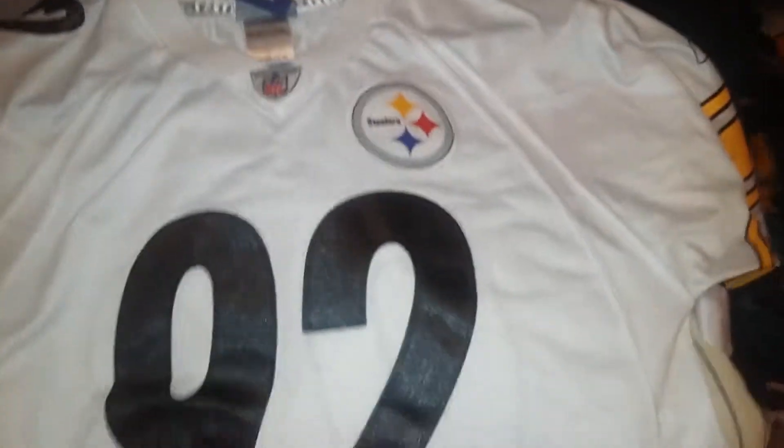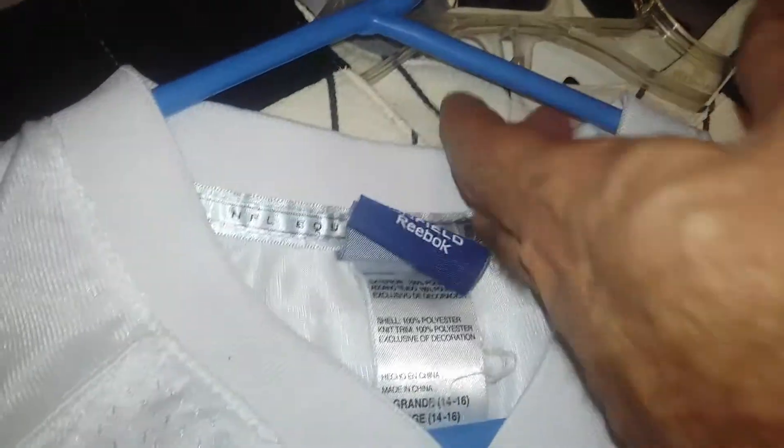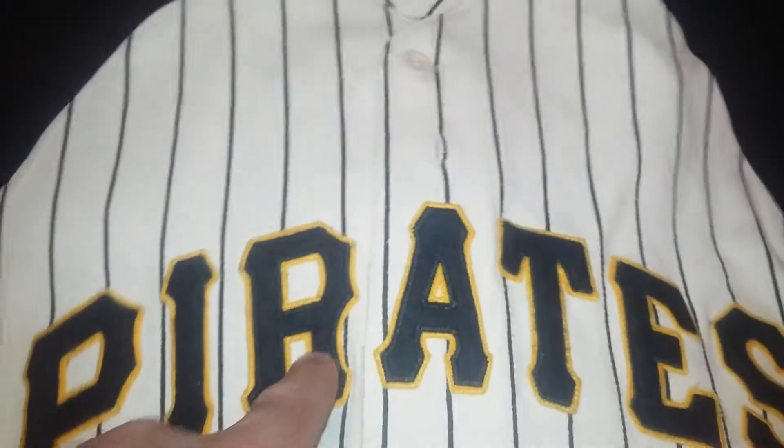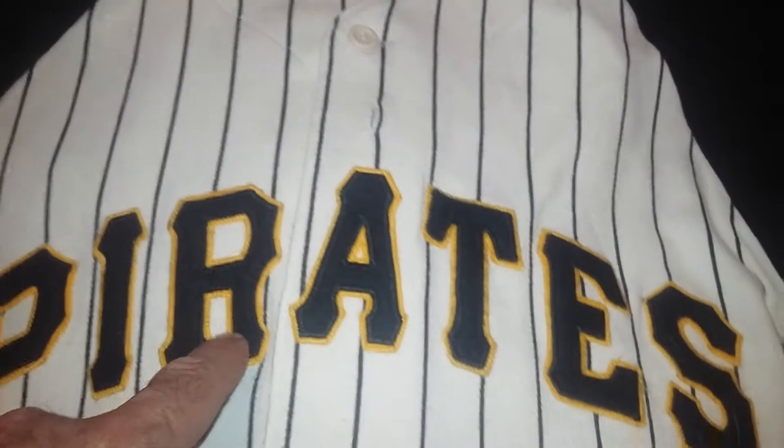James Harrison premier jersey. Large, youth large. Once again, silkscreen arms. This one's kind of cool — this is felt letters, which is nice.